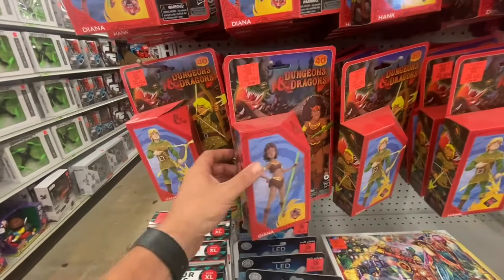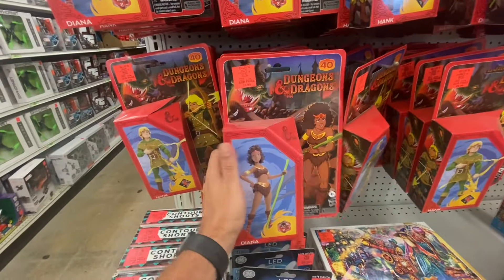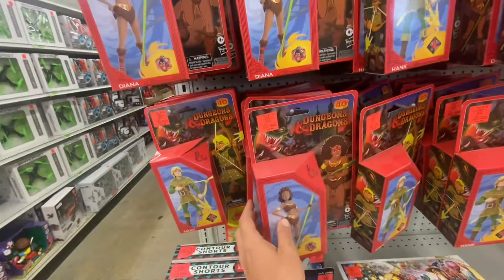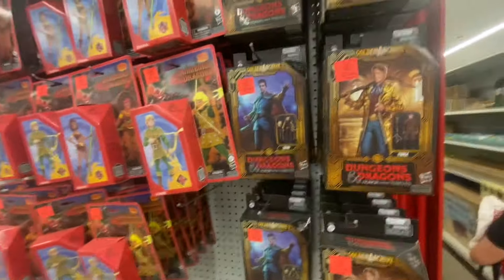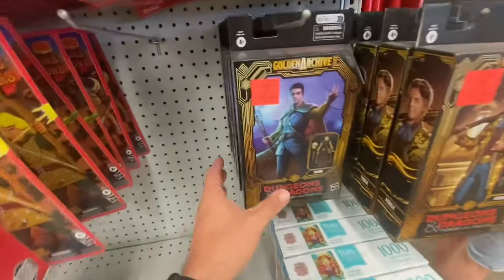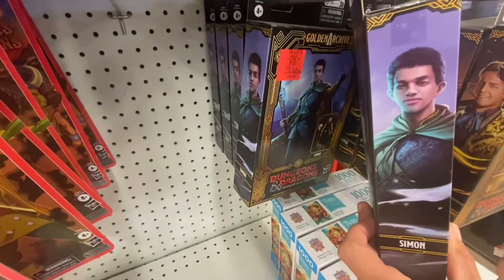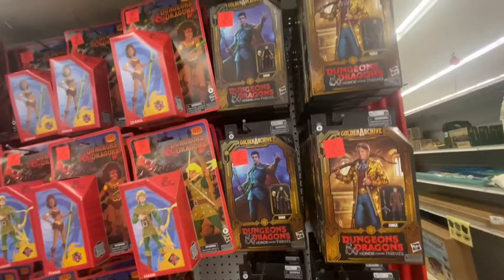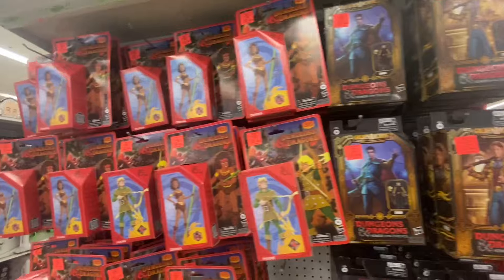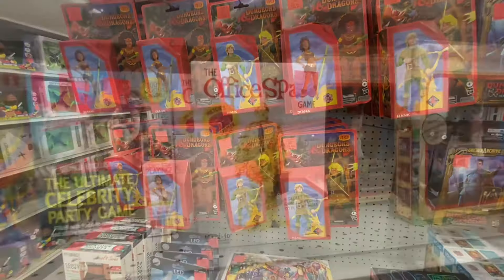They're still totally stocked up on these Dungeons and Dragons figures for $9.99. It looks like these aren't really moving too much. Same thing for the movie figures — they're still totally stocked up here. $9.99 is a good price, so I guess people just aren't interested in them at all, unfortunately, because they're all made pretty well. But they're still loaded up here.